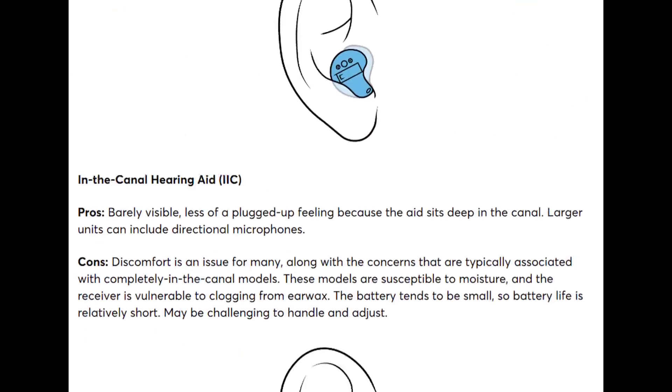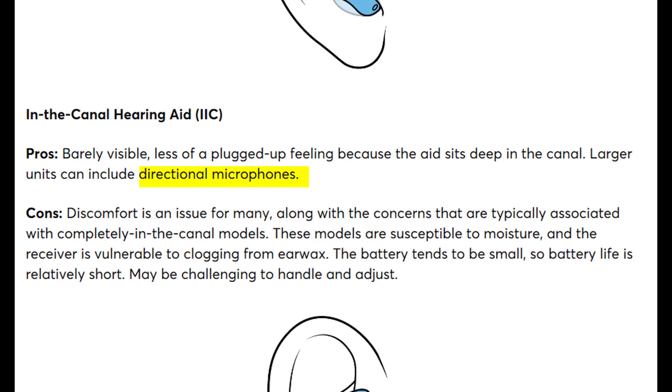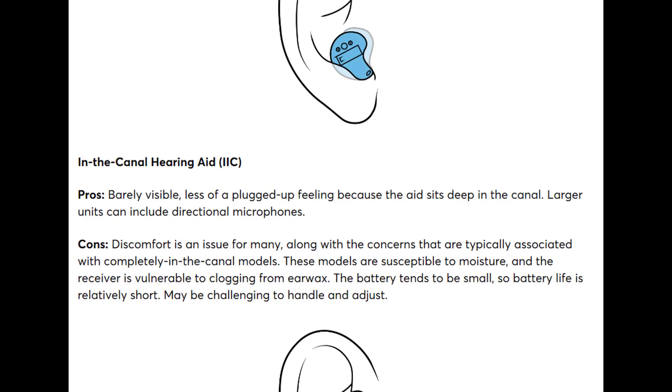They then discuss the in-the-canal hearing aid, but instead of calling it an ITC, they call it an IIC — which stands for invisible-in-canal. These are two completely different styles. An IIC is an extremely small device, even smaller than the CIC, and I've never seen an IIC with directional microphones because there's simply no room. IICs are extremely comfortable when molded and manufactured properly; comfort issues arise from a poor impression or poor lab fabrication.